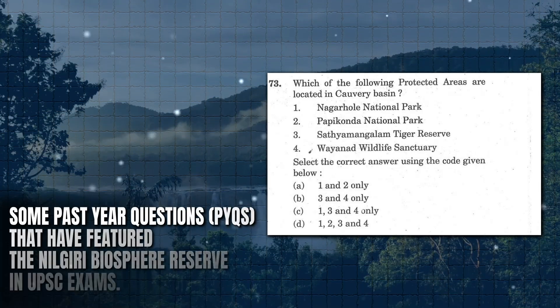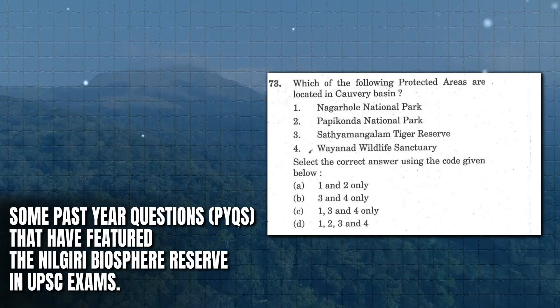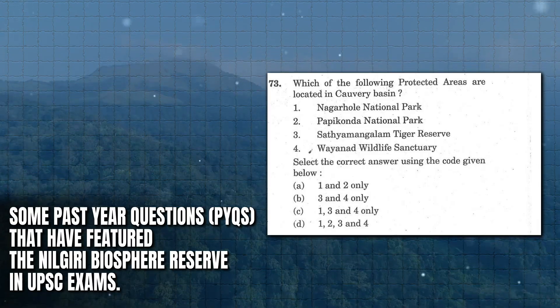Now, let's look at some past-year questions on the Nilgiri Biosphere Reserve that have appeared in the UPSC exams.